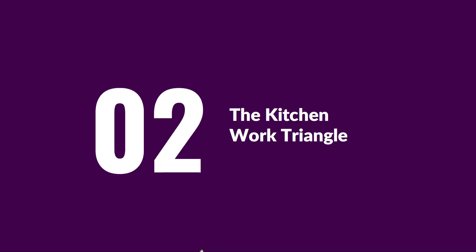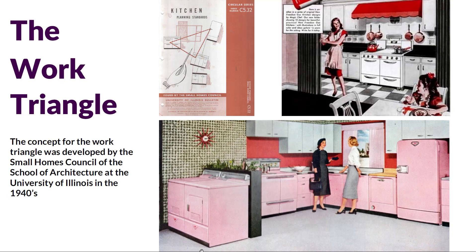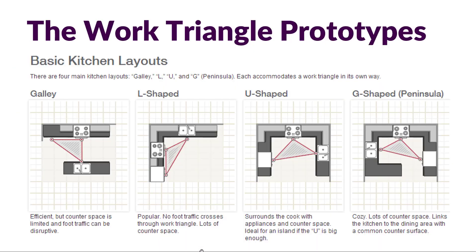So first the work triangle. As we think about a kitchen as a functional space with its intended purpose of preparing food, the concept of the work triangle was developed by the Small Homes Council of the School of Architecture at the University of Illinois in the 40s. This whole idea is about creating an efficient, functional layout in the kitchen.